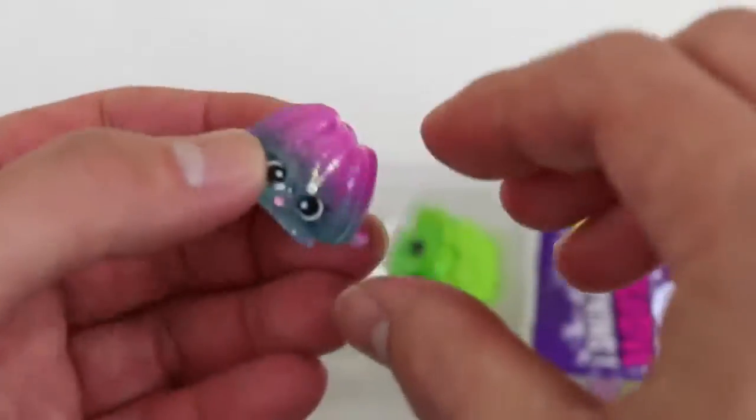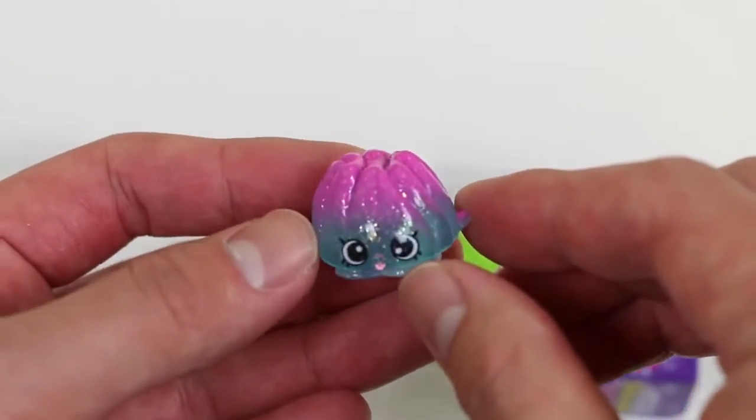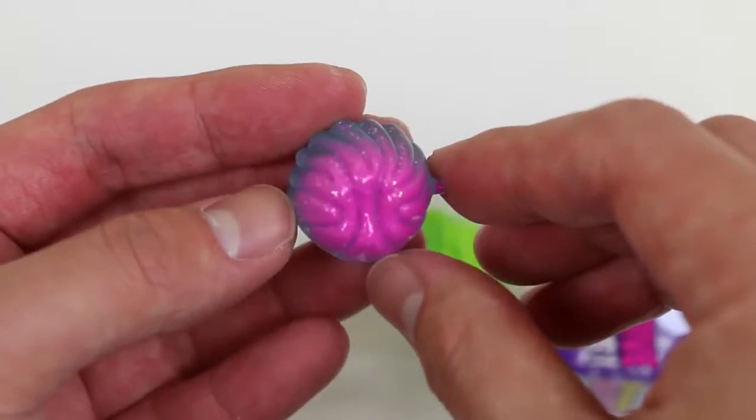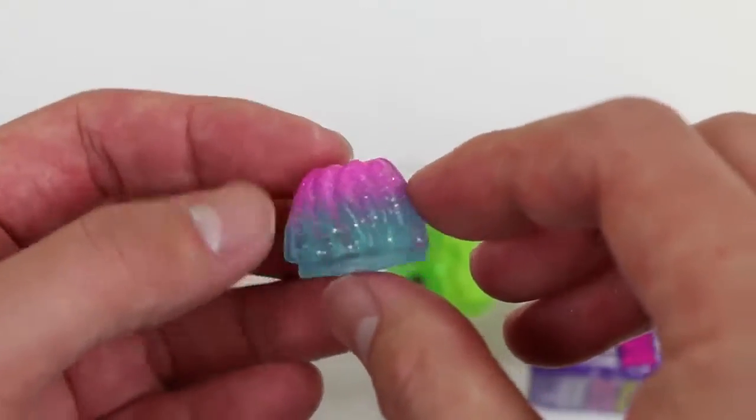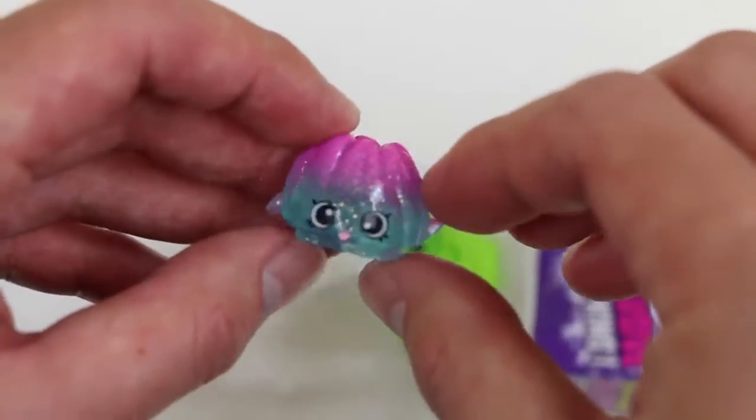This guy's pretty jiggly! No wonder — it's Jiggly Jelly! I actually really like this color! We got some hot pink on top, and it fades to the green! Are you related to Wobbles by any chance?